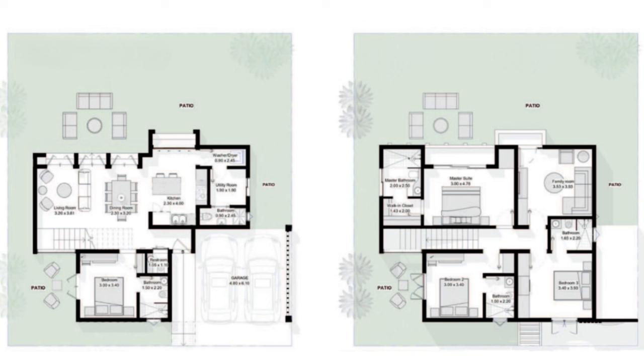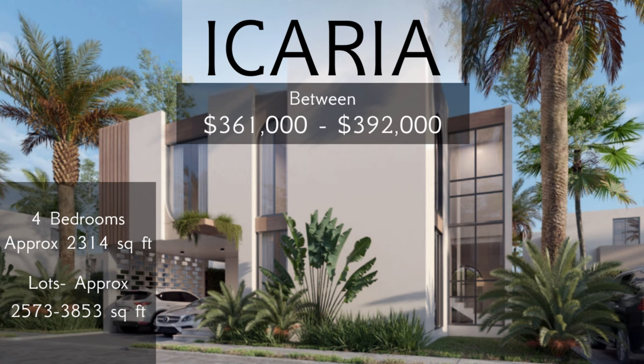On the second floor, there are three bedrooms all with their own private bathrooms, and the master bedroom has a private balcony and walk-in closet. The two secondary bedrooms will also have swinging windows. A notable difference is a family room with a private balcony — you can utilize this room as an office, a library, a bedroom, or even a closet based on your needs. The current price range is between $361,000 and $392,000.